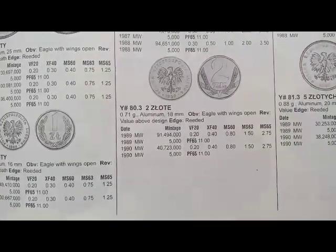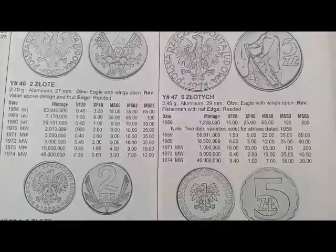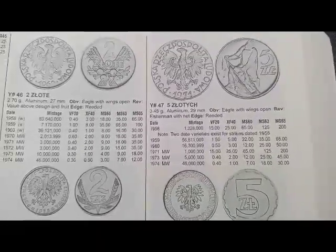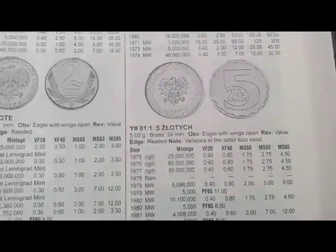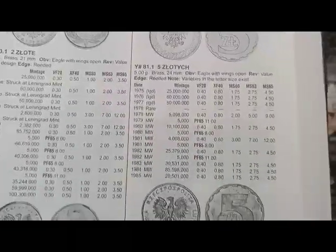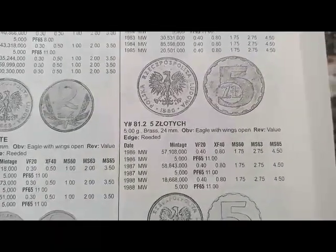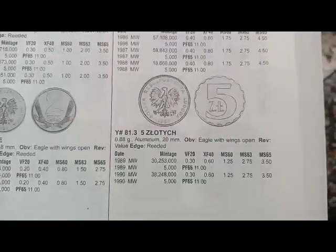Next is the 5 złoty coin minted from 1950 to 1974, coin's values are $15, $1.50, $0.50, $0.14 — different values. Next is the 5 złoty coin minted from 1975 to 1985, coin's value is $0.40. Next is the 5 złoty coin minted from 1986 to 1988, coin's value is $0.40.